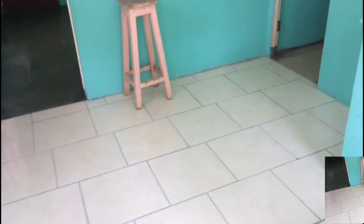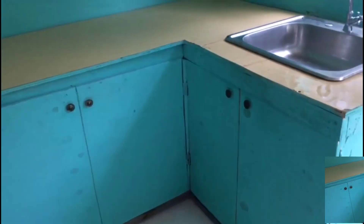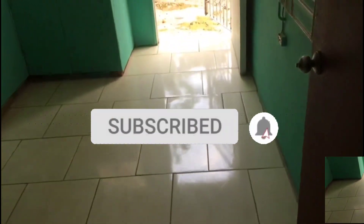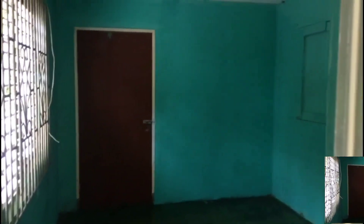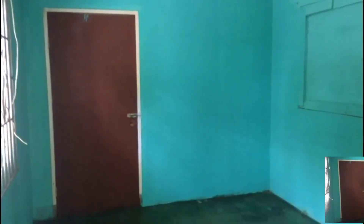This is the kitchen and it's about 10 by 10. Here is the back room and the back room is approximately 12 by 12.